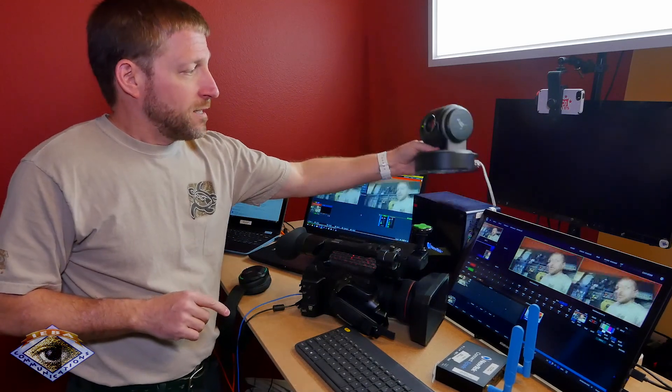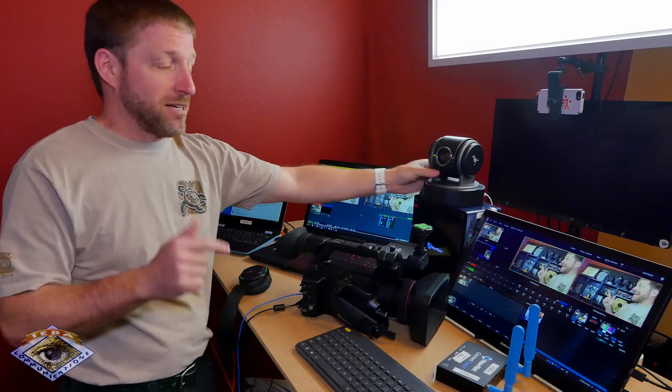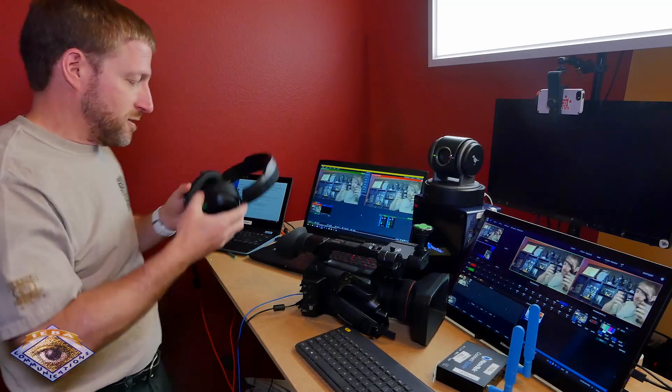This camera has one cable to it. It's powered over NDI, so it's power, audio, Ethernet, and with BirdDog, it's even comms. So you can communicate with an operator on a camera if you're using the BirdDog system.